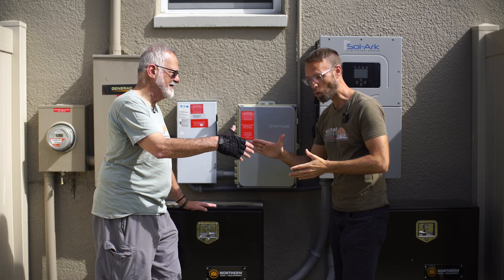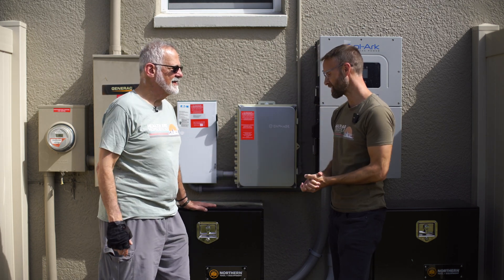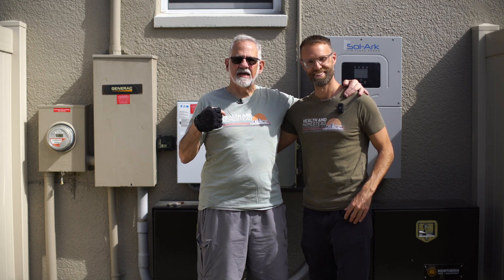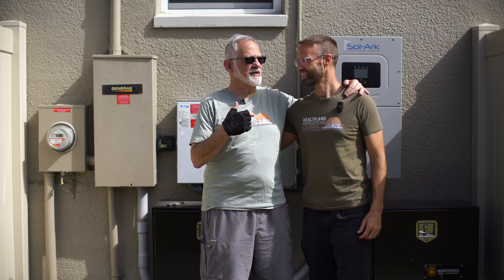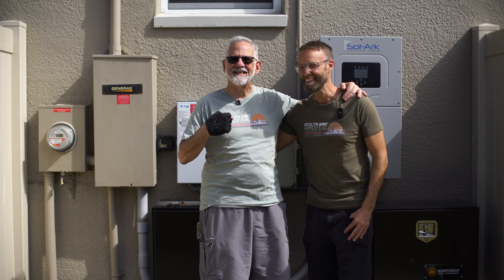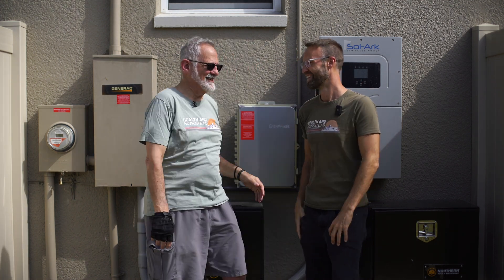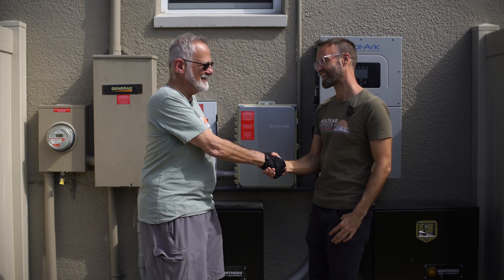Thank you very much, Frank. In the future we'll have more videos on solar. If you get a chance, go buy a Health and Homestead t-shirt — I had to pay for my own, so you have to pay for yours too. If you like this video, hit the subscribe button and the bell notification. God bless and have a fantastic day.